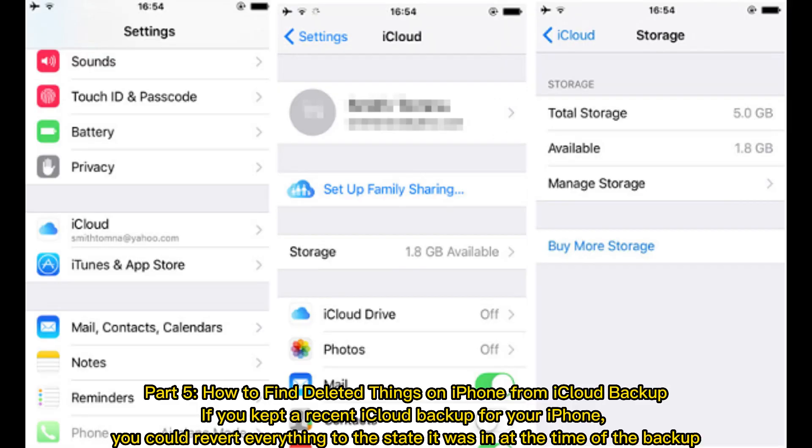Part 5: How to find deleted things on iPhone from iCloud backup. If you kept a recent iCloud backup for your iPhone, you could revert everything to the state it was in at the time of the backup.